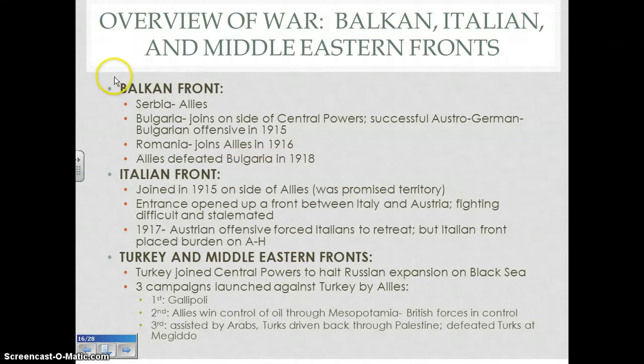Let's start with the Balkan Front. Serbia was on the side of the Allies from back in the Bosnian Crisis and leading up to the assassination of the Archduke. However, once the war began, Austria-Hungary failed to occupy Serbia in 1914. When Bulgaria entered the war on the side of the Central Powers, they joined with Austrian and German troops in an offensive on Serbia. Bulgaria entered on the side of the Central Powers partly due to the Bulgarian Crisis of the 1870s — they had felt manipulated by European powers, primarily the Russians, which drew them closer to Germany and Austria-Hungary.